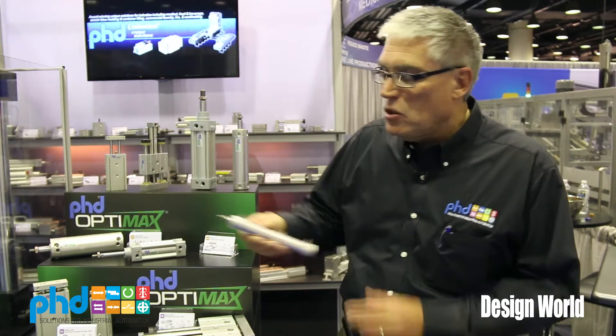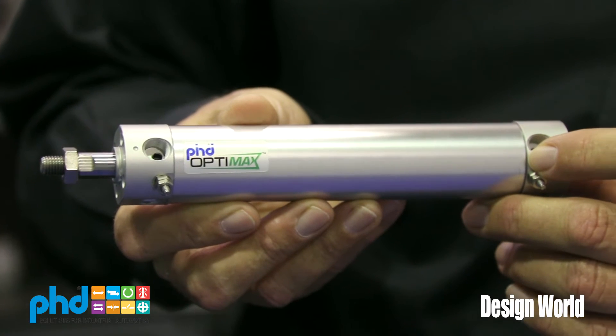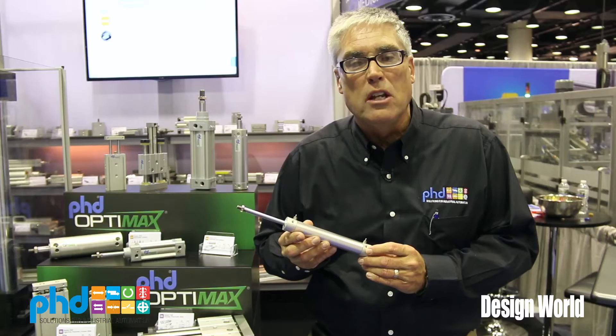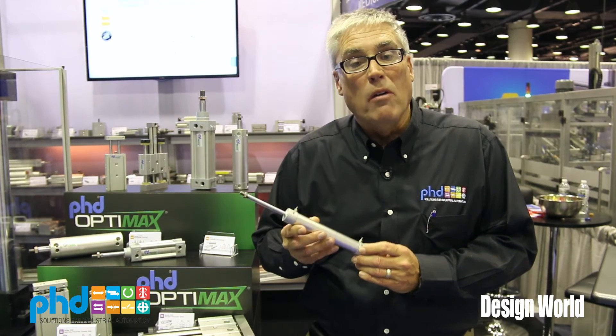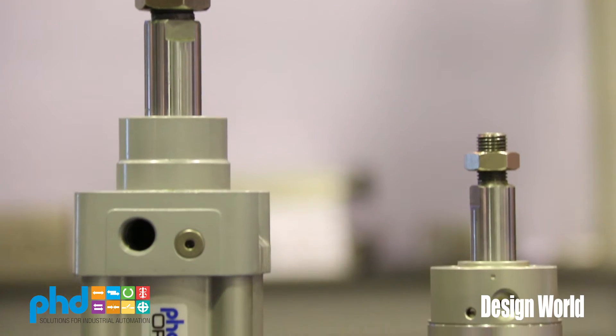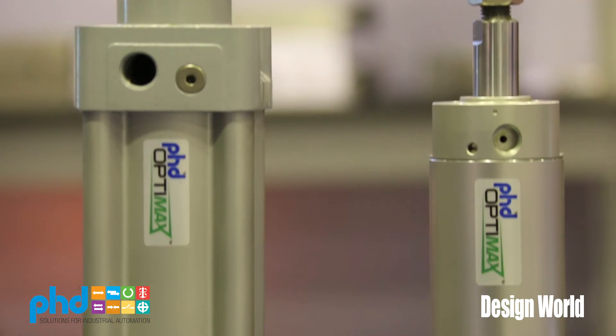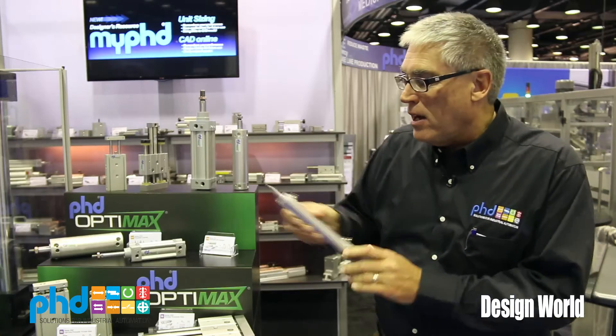One of the many products that we have is our OCG cylinder, and this is a drop-in for some of the high volume cylinders used in the industry today. PhD prides itself on our delivery and the quality that we offer with this product, and this is a repairable round cylinder. You'll find these used on many of the packaging machines that you'd see here at this show.